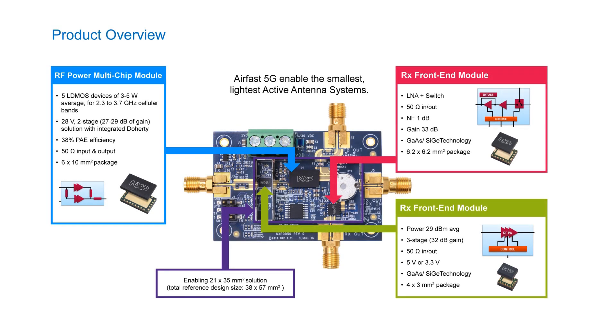Here's a closer look at our products. Starting with the final stage multi-chip modules, these parts range from 3 to 5 watts average for cellular bands within 2.3 to 3.7 GHz. They are 28 volt two-stage solutions with integrated Doherty, 50 ohm input and output, with around 38% PAE, housed in a compact 6 by 10 millimeter squared plastic package. The driver has an average power of 29 dBm and is three stages offering 32 dB gain.